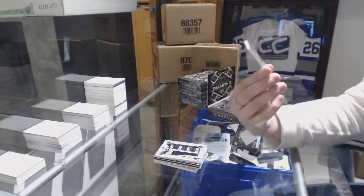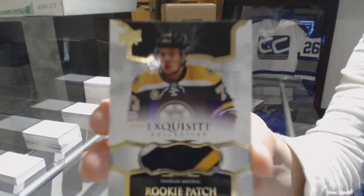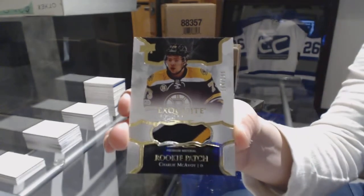We've got a rookie patch exquisite three-color number to 299 for the Boston Bruins, Charlie McAvoy.